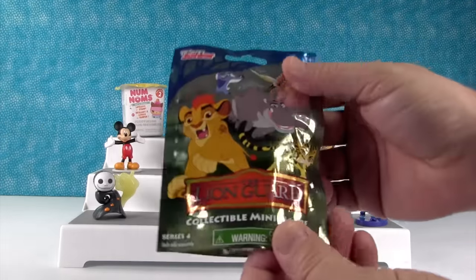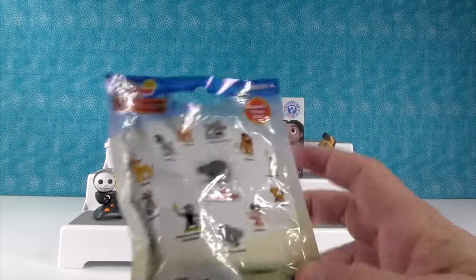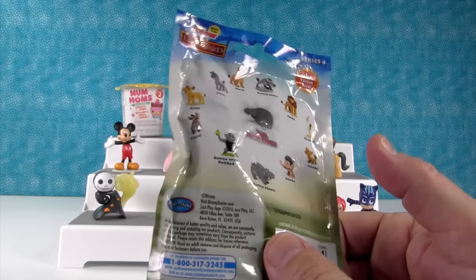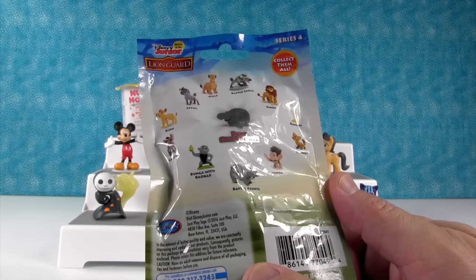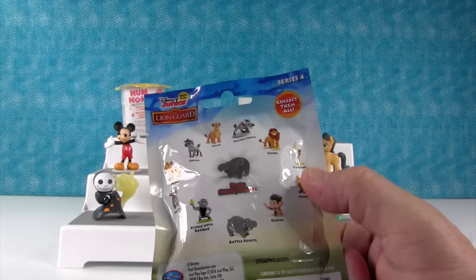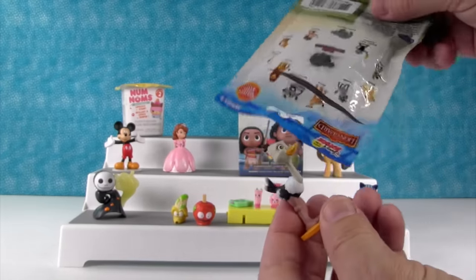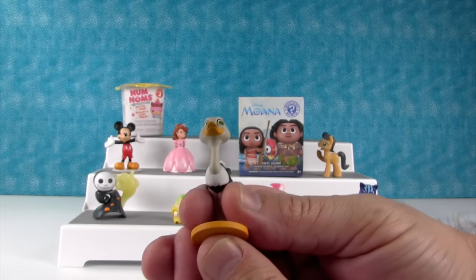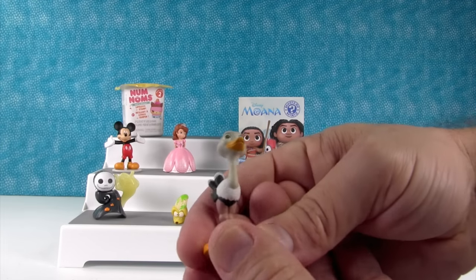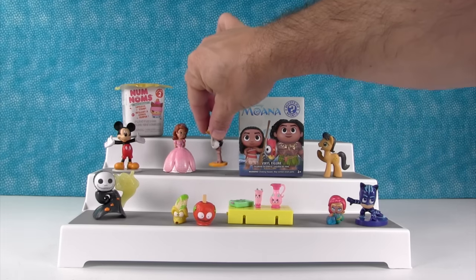I think I want to open up the Lion Guard, series four. Here's the people we can get. We're still looking for the Silver Rare Bestie and several other figures. This is a small figure so it's definitely not the Bestie. I want Shaoku or Kumini. Oh, I got Kumini — little girl ostrich! Very cute, very awesome.